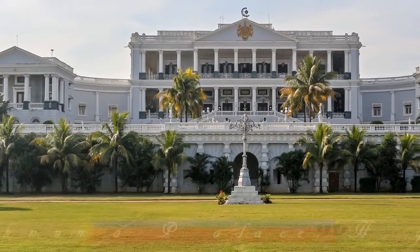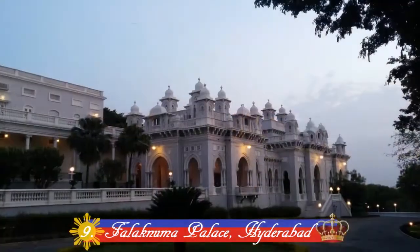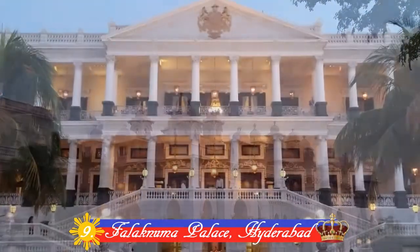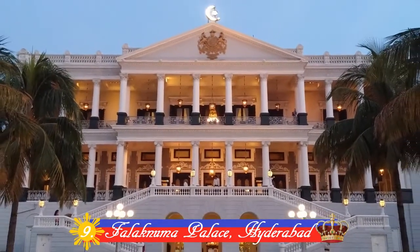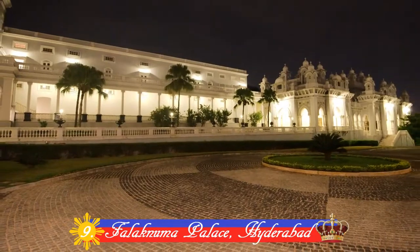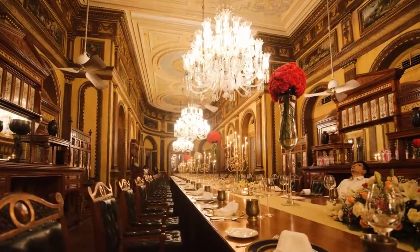Number 9: Falaknuma Palace, Hyderabad. Also known as the Mirror of the Sky, it was once the home of the famous Kohinoor and Jacob diamonds. It was built by Nawab Vikar-ul-Umra in 1893. The Falaknuma Palace is a rare blend of Italian and Tudor architecture.